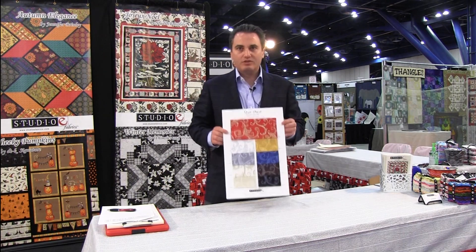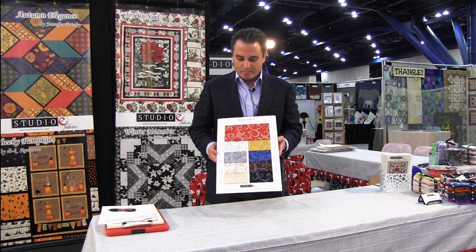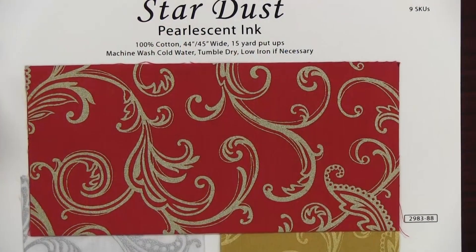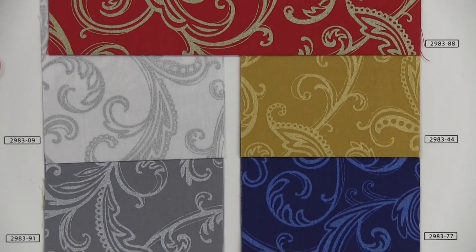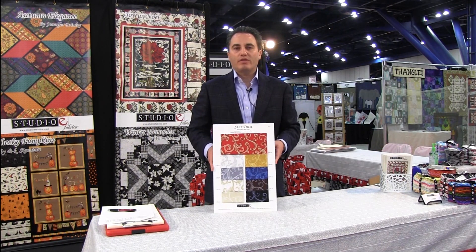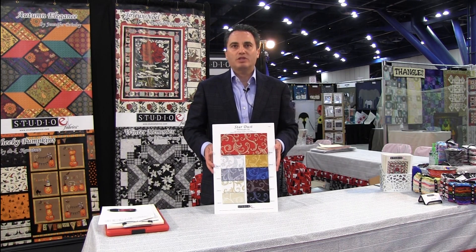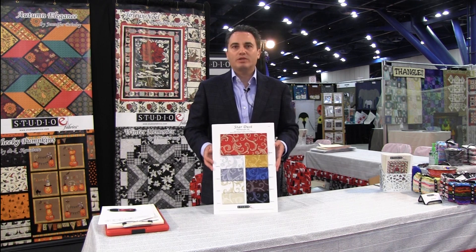Last but not least, Studio E has been doing a lot of pearlescent ink and different things using glitters and pearlescent effects. We have the Pearl line, and now we have Stardust — also pearlescent ink. These are strike-offs; we have nine colors in this line. It ships July 2015 and we're not charging extra for the pearlescent. If you buy the whole collection you can get 12-yard cuts, and that applies to the other lines I mentioned except for the Prisms. We'll have a new project to go with it on the website, though it's still in the works.